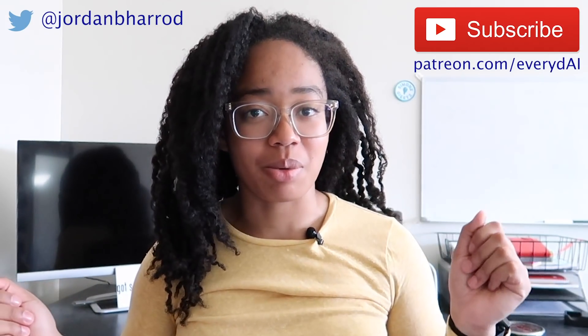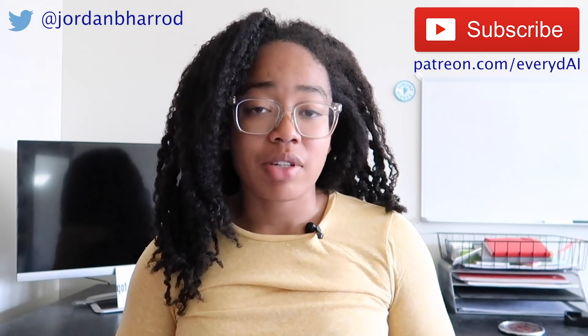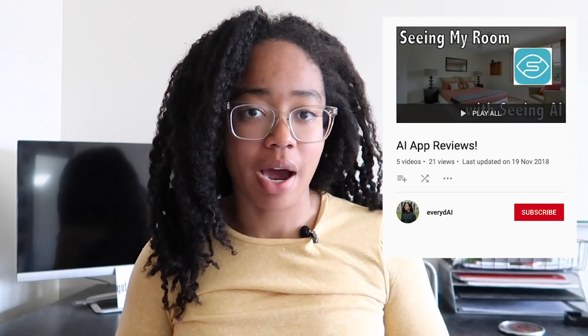Hey guys, welcome back to my channel. Since we've had a lot of serious topics in the last couple weeks, I thought it would be fun to do a more light-hearted video, so that's what we're going to do today. If you haven't seen some of the earlier videos from this channel, you might not know that I used to do app reviews of apps that used AI. In the process of doing those reviews, I ran into a lot of apps that were entertaining but ultimately useless applications of artificial intelligence.